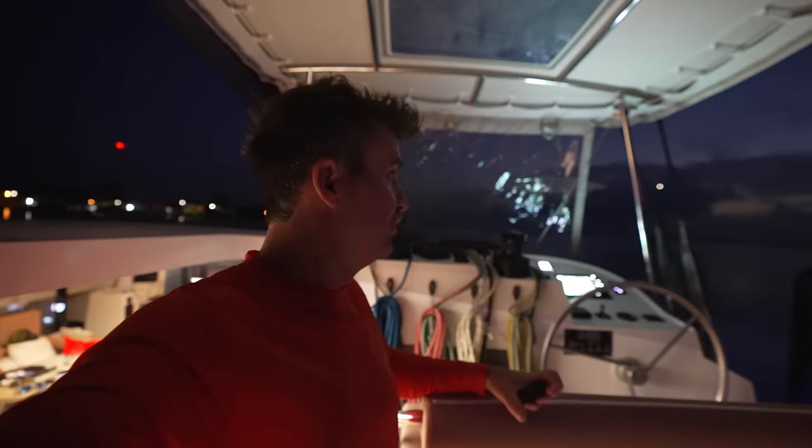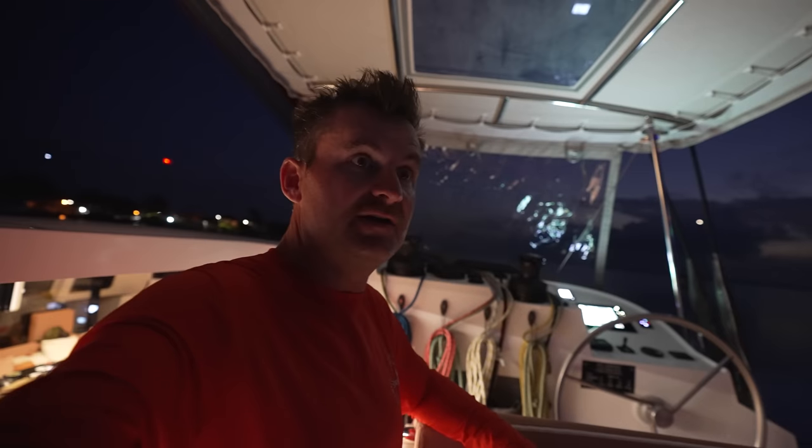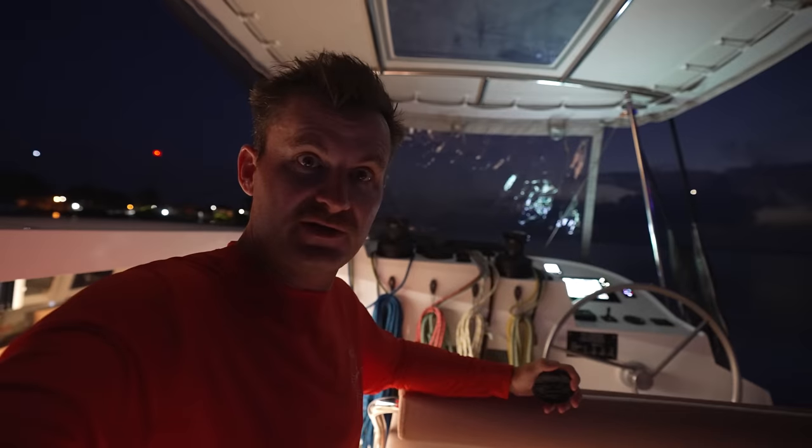It is the cold gray light of dawn. It actually looks brighter in the camera than it does to my own eyes — that's how good that lens is. It's just about light enough to start navigating, so I'm going to start the engines, disconnect shore power, and get going.